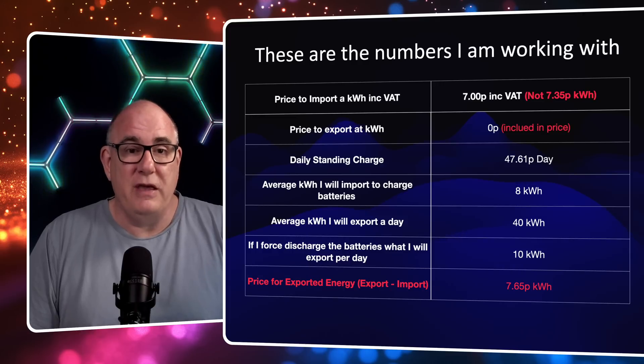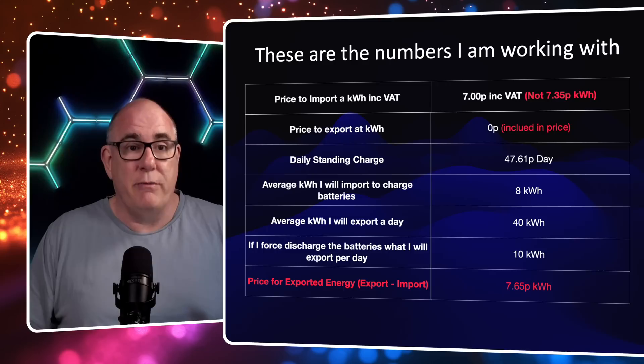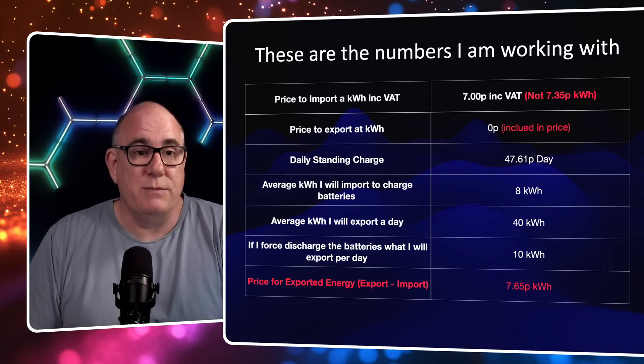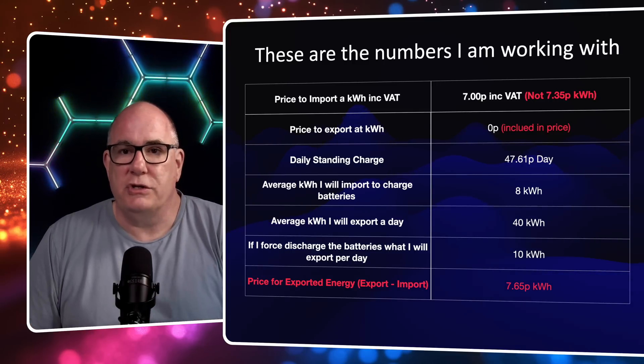Everything else I'm going to leave the same: how much energy the house uses overnight when we're not generating and are just bringing it in from the grid, how much we'll export in a day at about 40 kilowatt hours, and we'll also talk about force discharging.